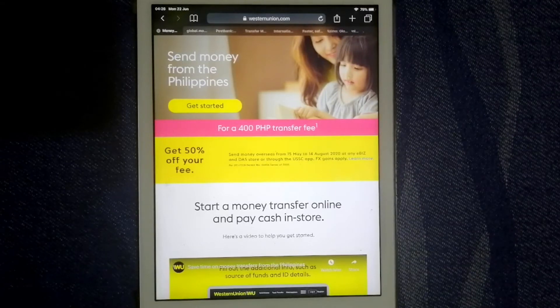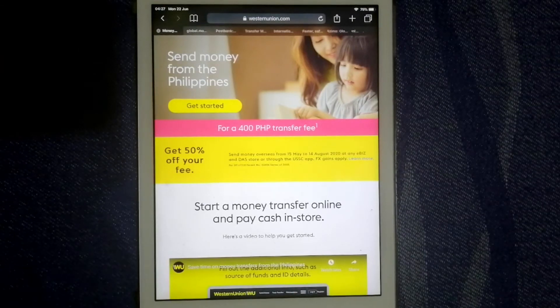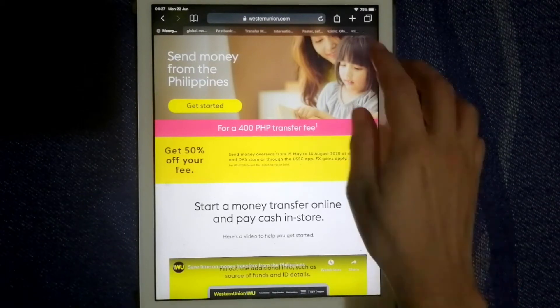bank accounts, agent locations, and mobile wallet. Trusted by over 150 million customers, it offers competitive fees and extensive coverage. It is easy to use and has a high percentage of positive reviews. For more details, be sure to check our video description about Western Union.